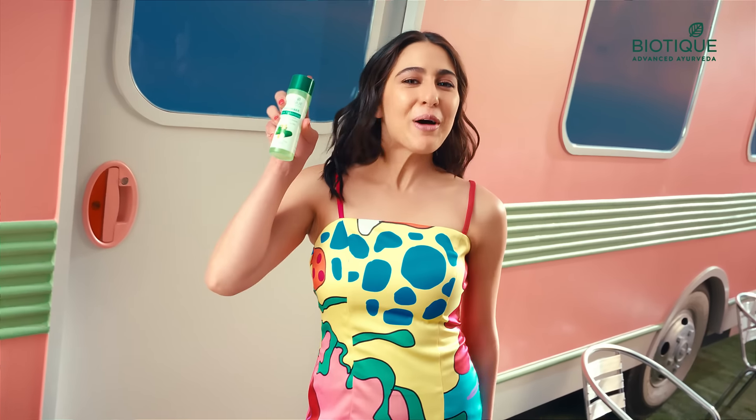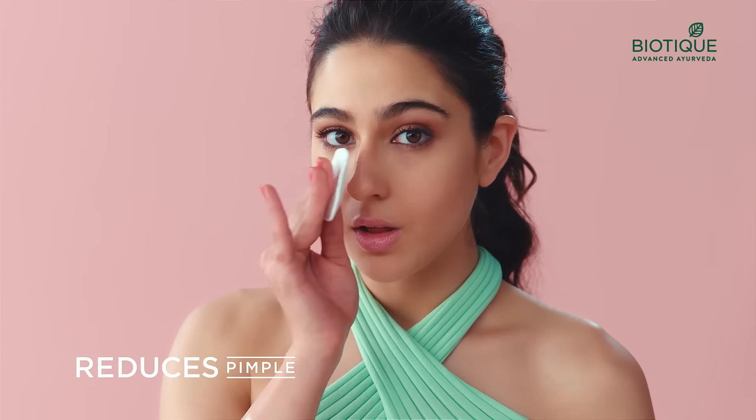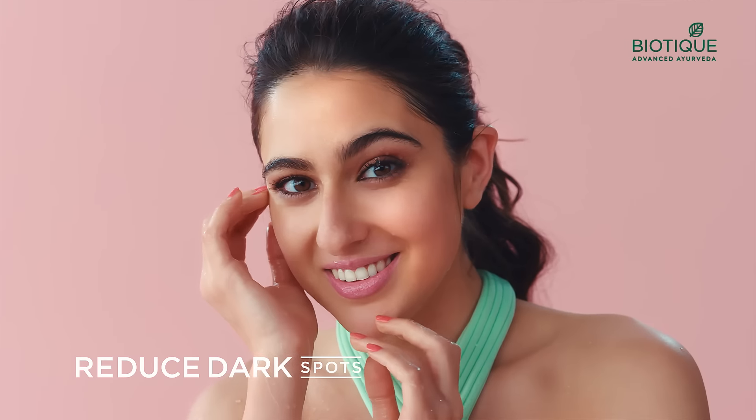Hello, friends. This is Bioteca Cucumber Pore Tightening Toner. As you've heard, this reduces pimple scum and dark spots, and gives the skin a cooling effect.